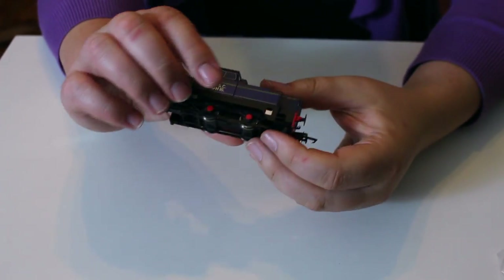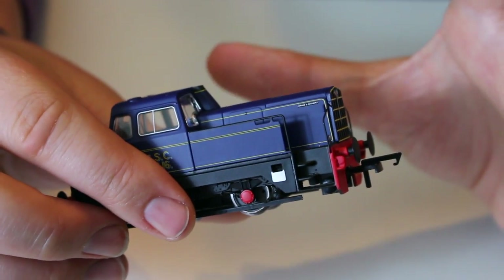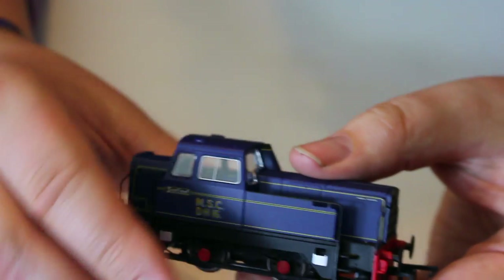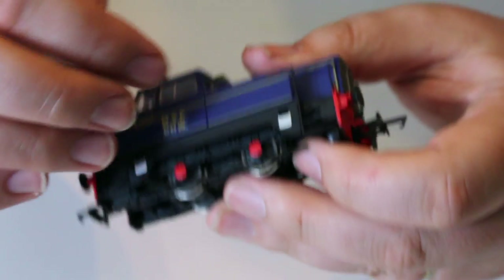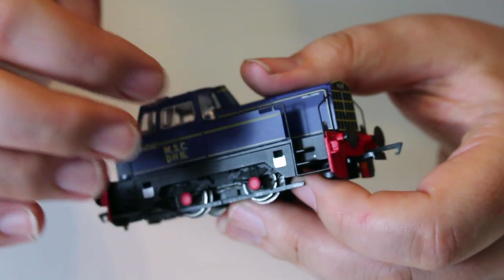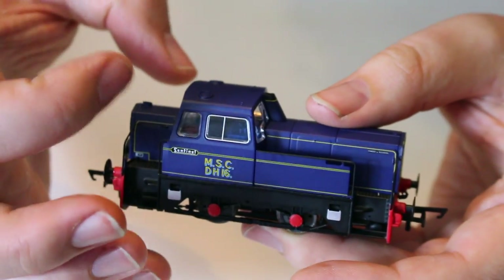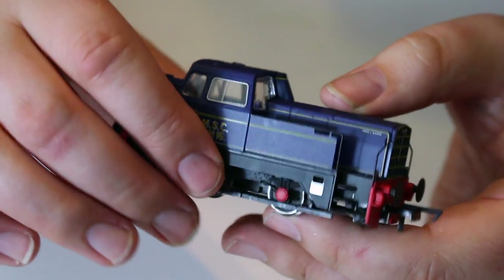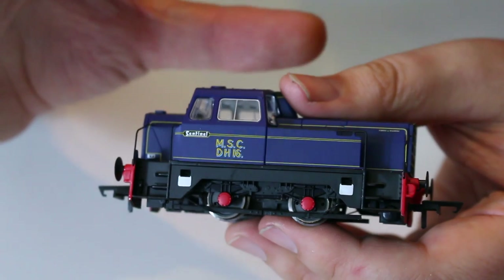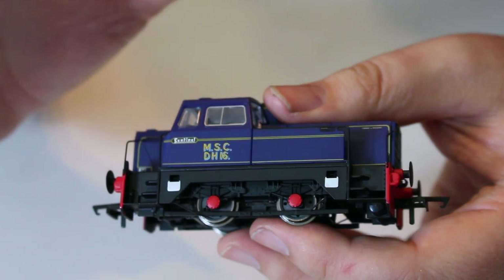One potentially downside that I've noticed, which has been highlighted by people with previous releases of this locomotive, is these little valances — they're very, very thin. You've got the metal handrail and then the infill, which has been moulded in a plastic that appears to be the same colour as the body colour. What that means is that if you get a bright light behind this plastic, it goes slightly translucent. People who have repainted their locomotive haven't run into this problem, because the extra layer of paint stops that slight translucency.